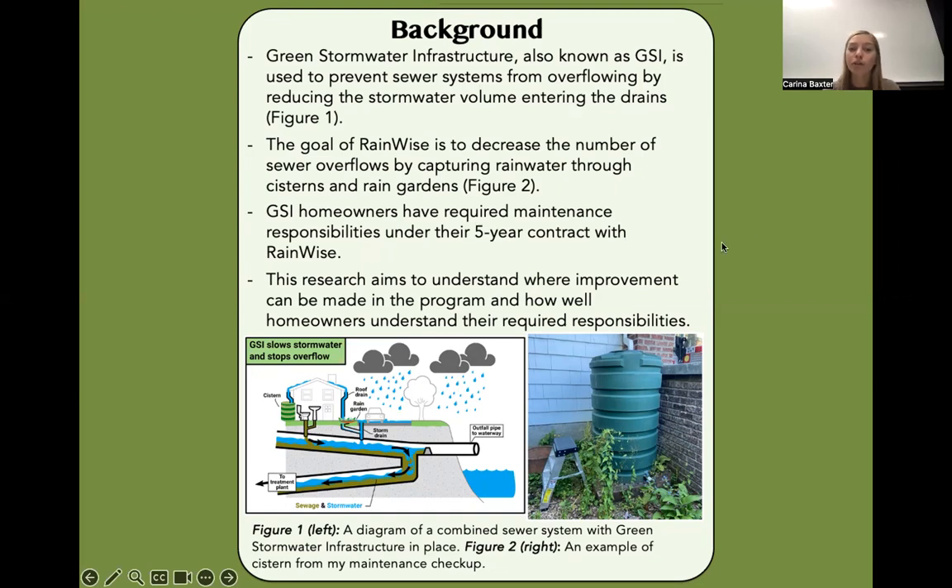RainWise GSI homeowners have required maintenance responsibilities under their five-year contract with RainWise. The goal of this research was to understand where improvement can be made in the program and how well homeowners understand the required responsibilities. The diagram on the left shows a combined sewer system with GSI in place, where both the water and the sewage is going to a treatment plant rather than going into our waterways. The picture on the right shows a cistern found during a maintenance checkup.